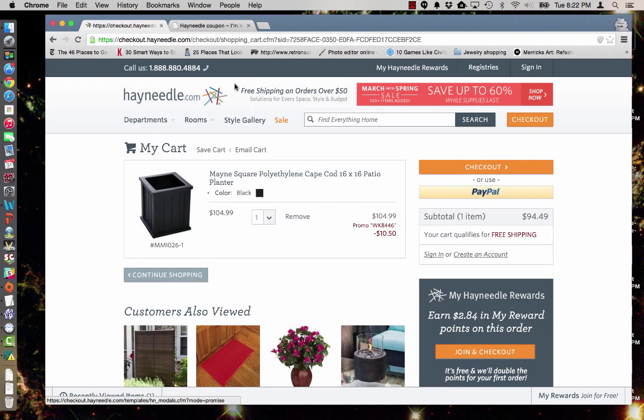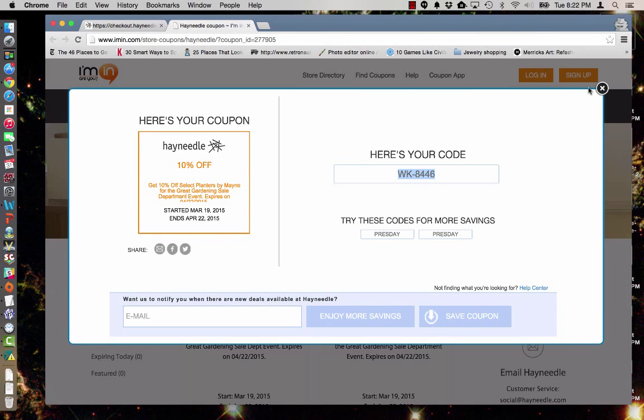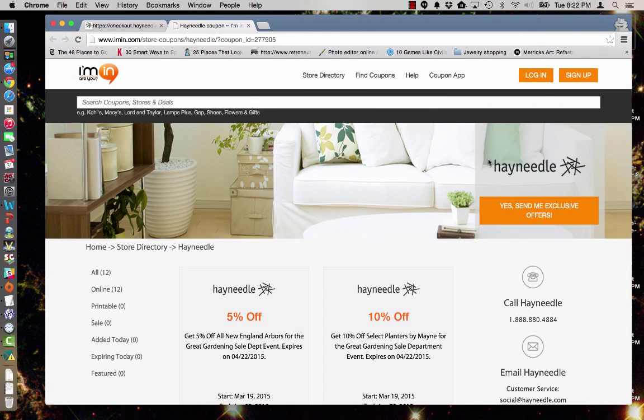Continue to shop and then go ahead and check out. But don't forget to go back to imen.com and sign up for exclusive offers from hayneedle.com sent directly to your inbox.